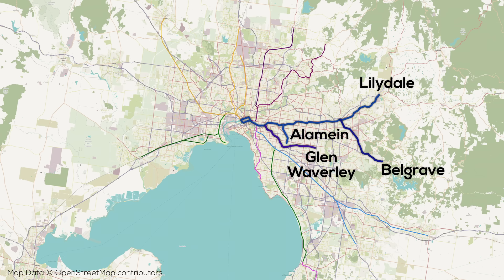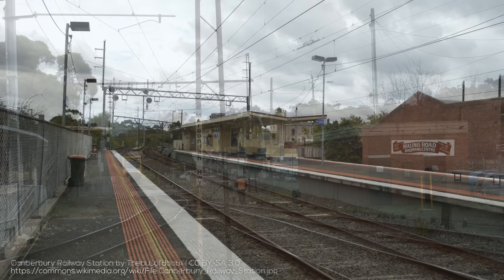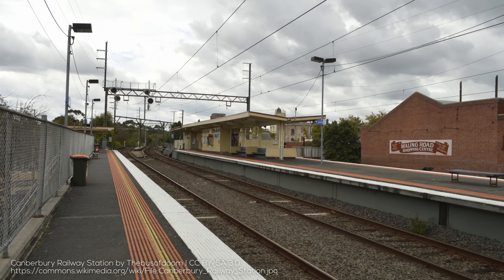Unusually for Melbourne, the split between the Glen Waverley and other lines as well as between the Alamein and Lilydale and Belgrave lines happen with flying junctions. Also of note, the Lilydale, Belgrave, and Alamein lines all end in single-track sections of varying lengths, and share a triple-track section from Burnley to Box Hill, which despite having platforms on all tracks at each station does allow some limited express services to operate.